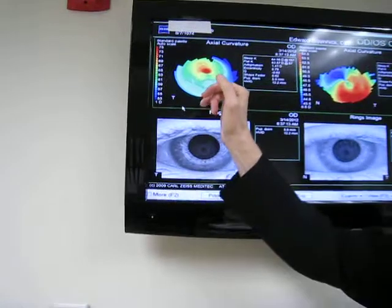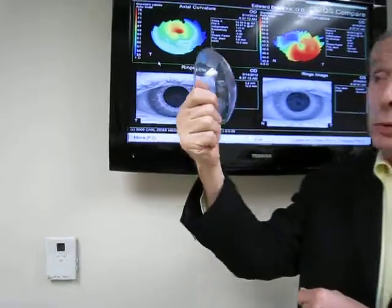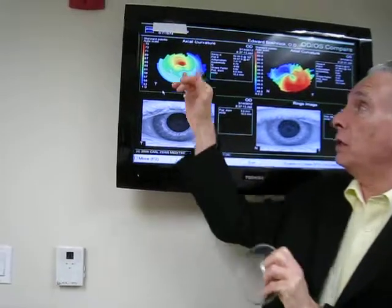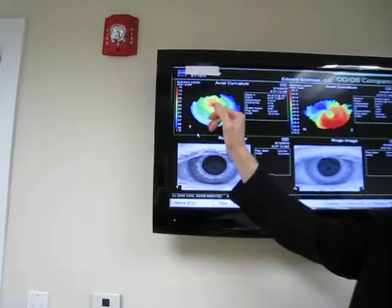What we have here — what you see as dark red is an outpuckering, much like a nipple. His cornea, compared to a normal cornea, would be coming out like this. He wears a specific lens on this side — he wears a Rose K lens designed to fit over this particular nipple.